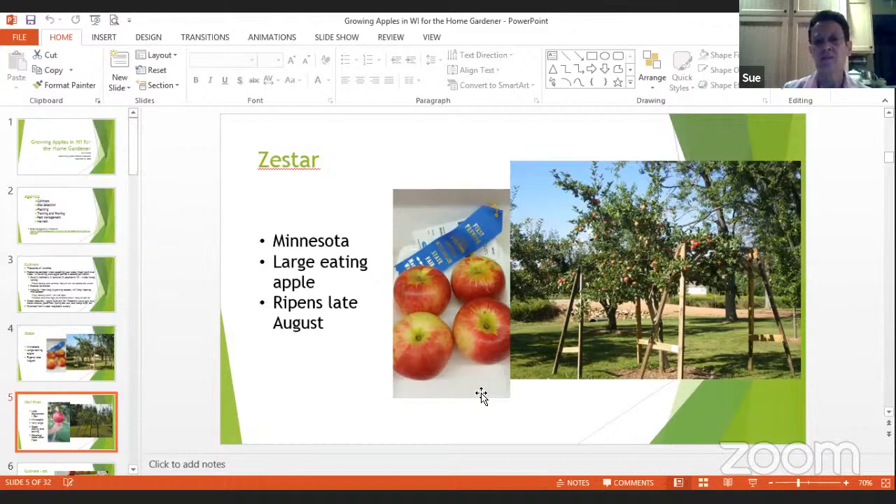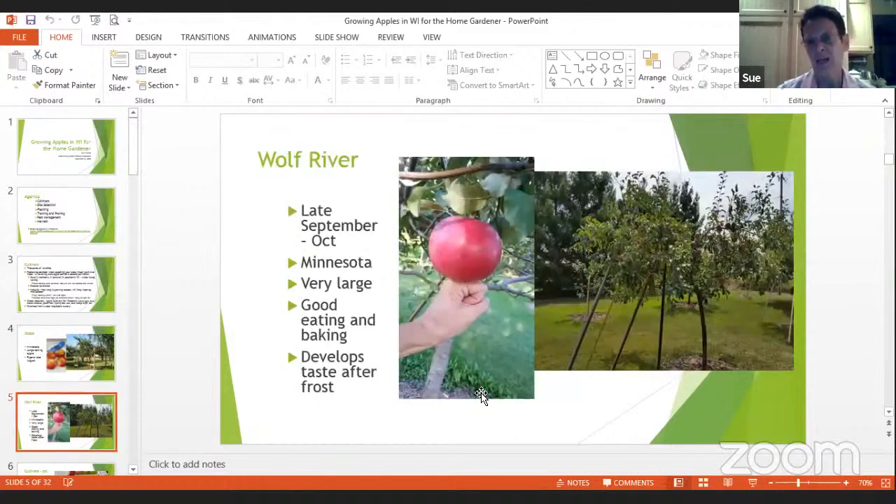This is a Wolf River — that's my hand next to it. It's a late September, early October apple, very large. I also had to support those branches. It's a fairly young tree — planted around 2013 or 2014. It's very good for eating and baking; it doesn't take many of those to make an apple pie.